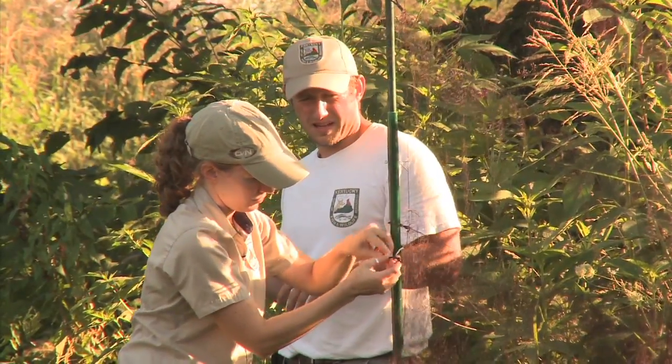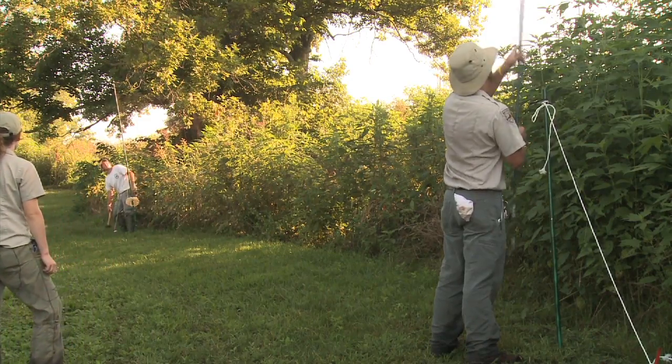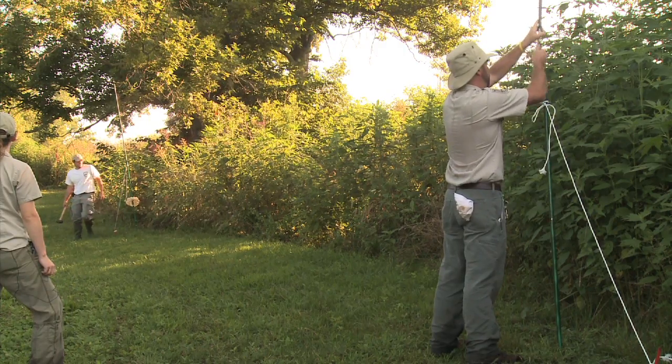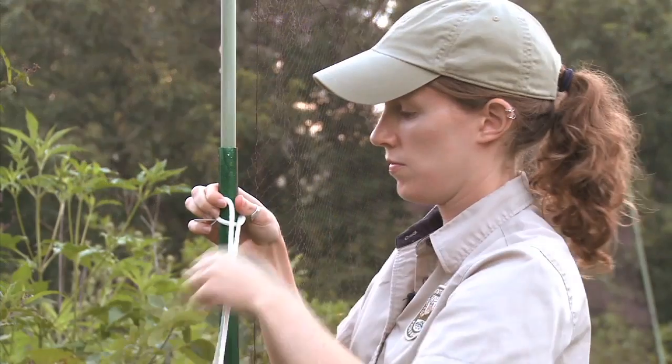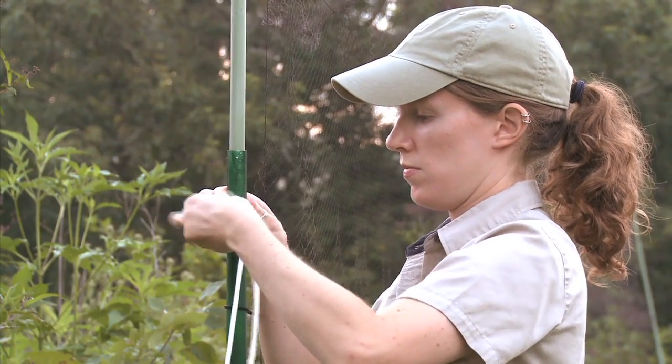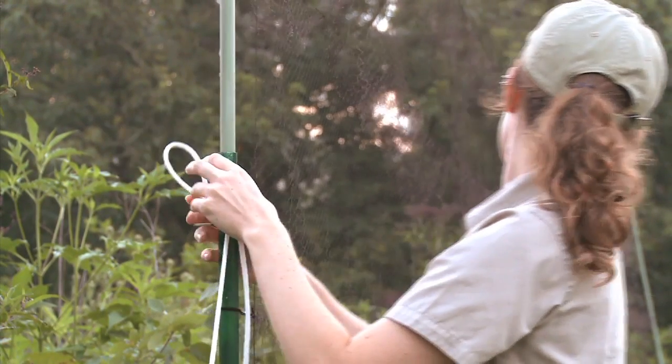This morning we have out three mist nets and we're trying to capture and band songbirds so we can learn a little bit more about them — things we can't see when they're in the trees, like if they're nesting, if they're in good condition, or if there's any diseases out here. We're not going to harm the birds at all. They'll just wait in the nets for us until we go get them, and we'll keep them for just a few minutes to put a band on their leg, then release them to live the rest of their life as they would.